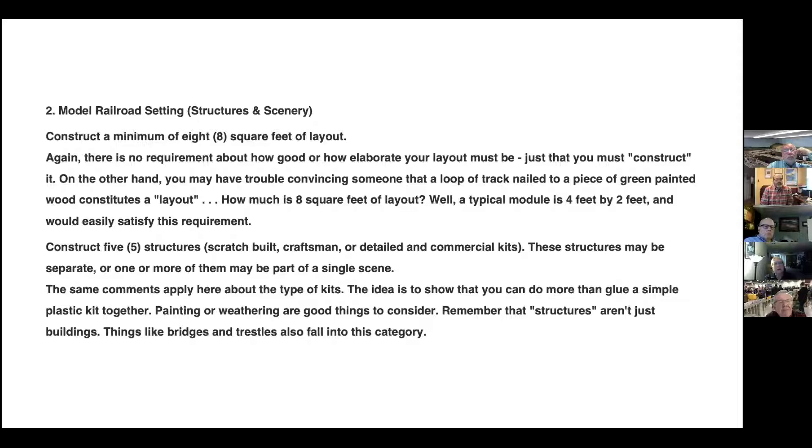The next item is a railroad setting. You've got to have at least eight square feet of layout that has been scenicked and is what we'd call pretty well complete. There's no requirement about how good or how elaborate your layout must be — it just must be completed and trouble-free, and it has to be eight square feet. You'd also like to have five structures — again, the same kind of thing as the cars — and they don't have to be judged.